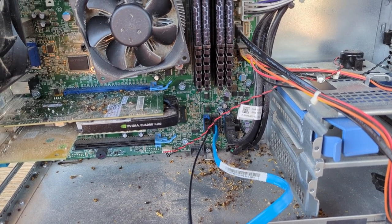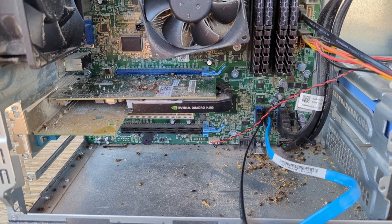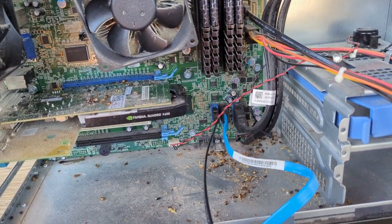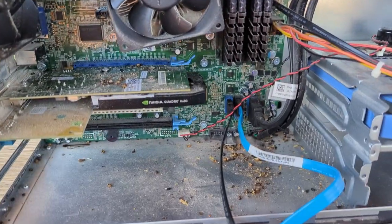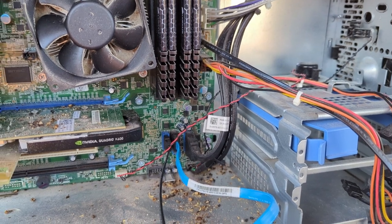This is just unbelievable — really, a mouse? I saw that mouse in our house like a month or two ago, tried to catch it, it managed to escape the mouse trap, and apparently it was living in my server. That's just great.